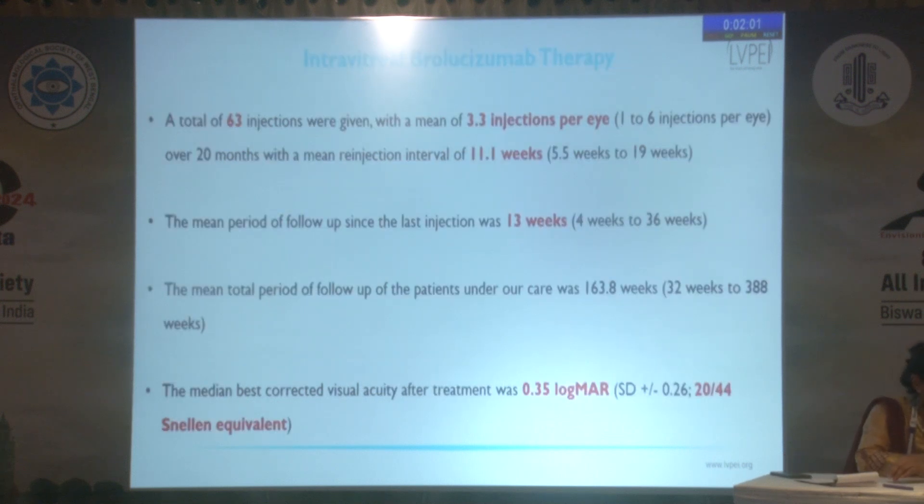Over the course of 20 months, a total of 63 injections were given, with a mean of 3.3 injections per eye and a mean re-injection interval of 11.1 weeks.